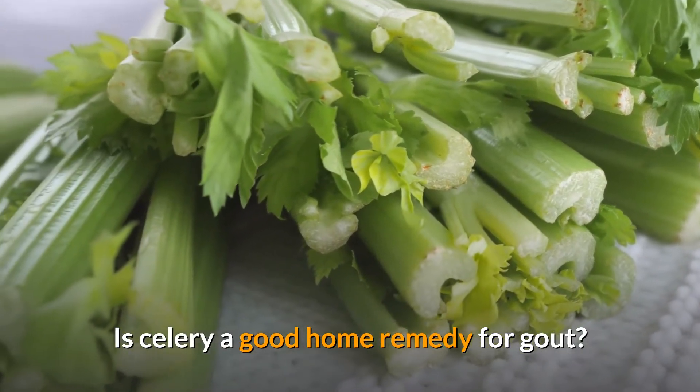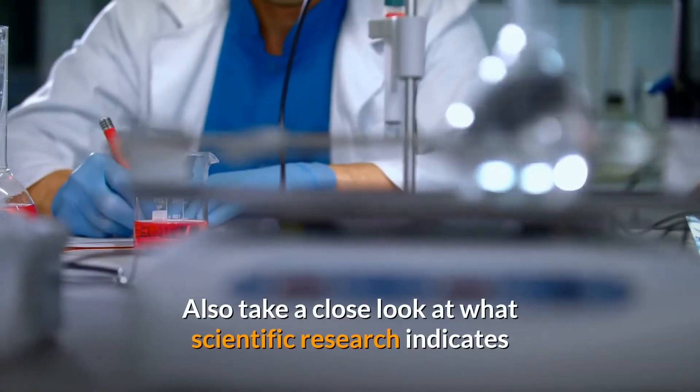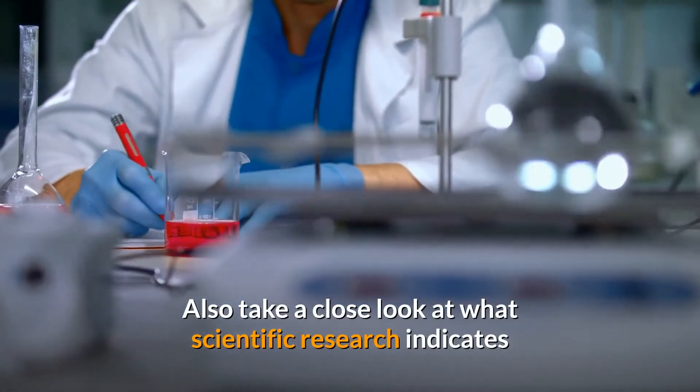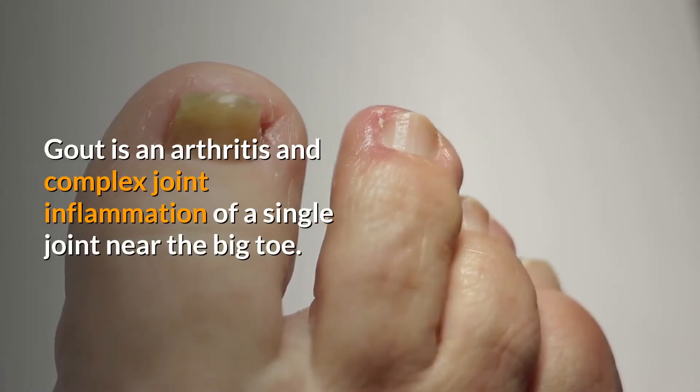Is celery a good home remedy for gout? Let's examine that in this short video, also taking a close look at what scientific research indicates and how to use celery to get rid of gout.